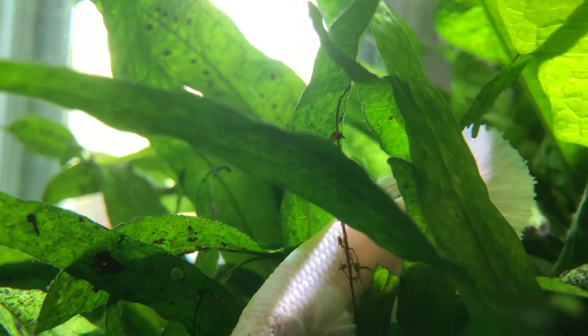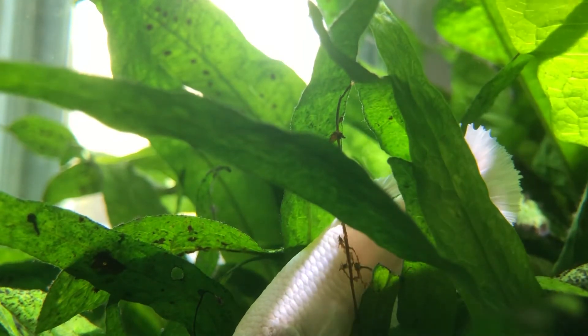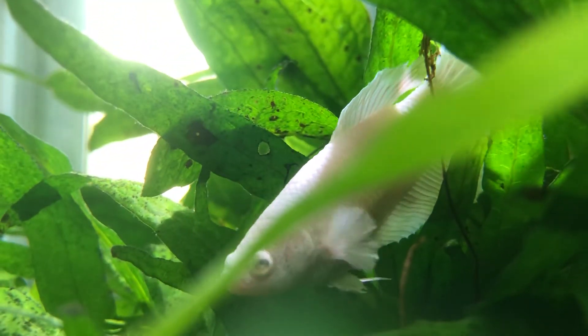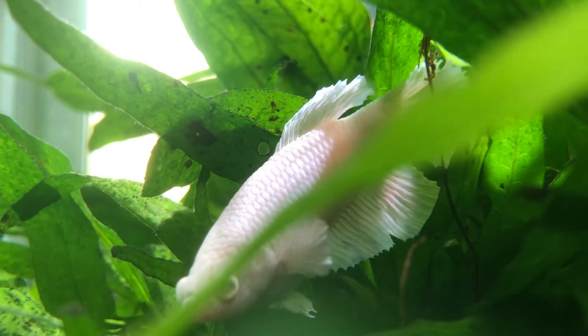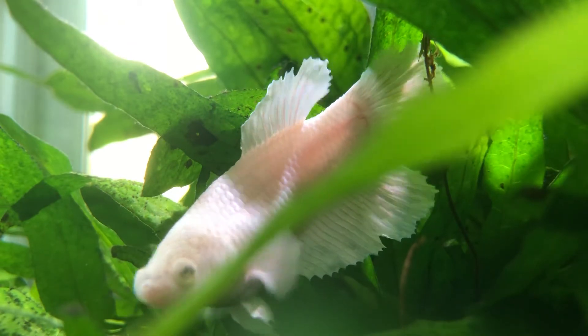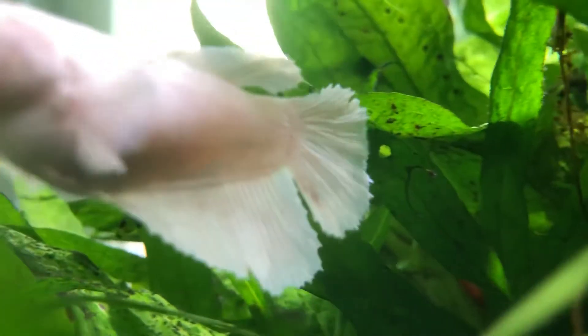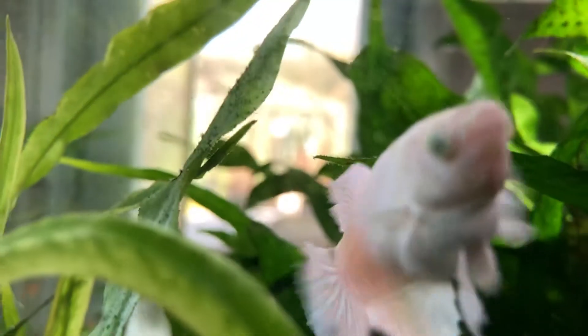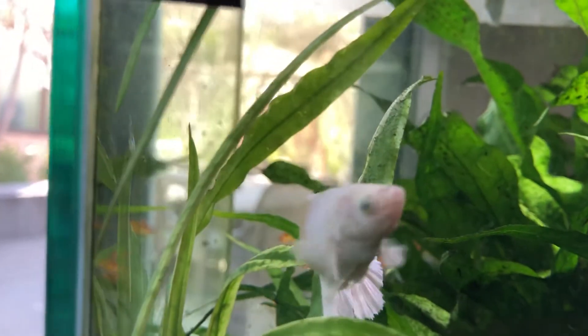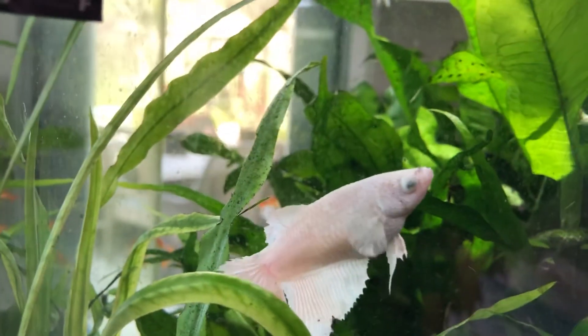One of my five platinum bettas. I had to put one in every possible tank, and this one was no exception. He seems pretty happy. This one seems to have a little of the Plakat strain in it — the fins aren't as long and flowy, so it has a more masculine appearance. He seems pretty happy, though.